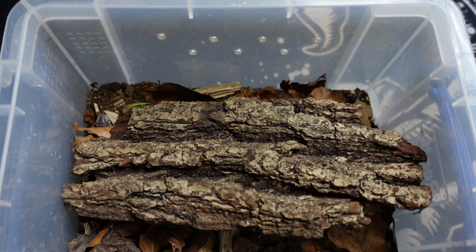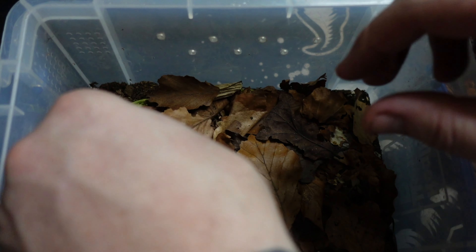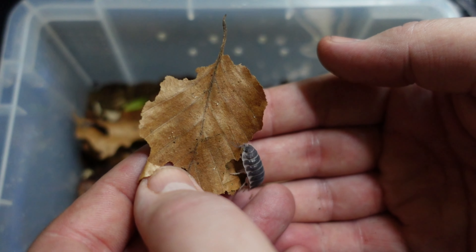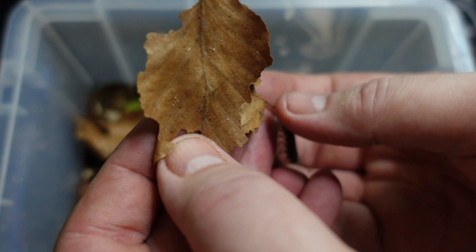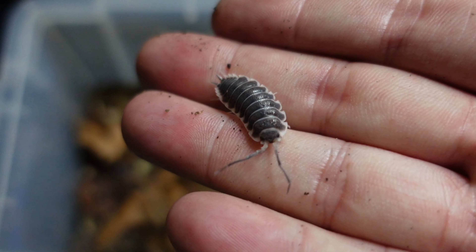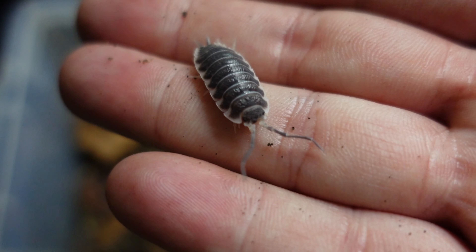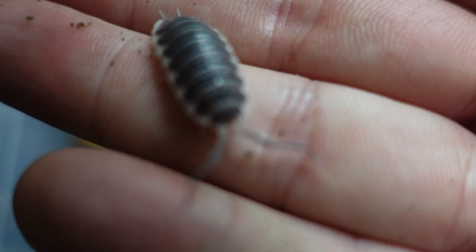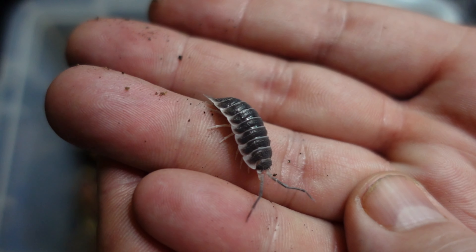Now we move on to something a little bit more unusual — this is a Porcelio hoffmanseggi. These are one of the world's largest isopods and they are just absolutely gorgeous. I'm hoping to pick a couple more of these up — we picked up 12 from the last show so I'm hoping to pick another 12 up and get some new DNA going, get these guys breeding. They're not that expensive, and it's just one of those species I really like to try and breed, purely because of the size of them — just beautiful creatures.